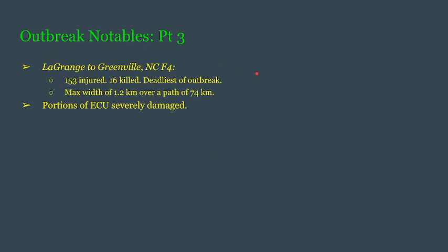Unfortunately, we don't have any pictures for this tornado — the Lagrange to Greenville, North Carolina, F4. But this one was the deadliest of the outbreak, killing 16 and injuring just over 150 people. It is known to have a max width of 1.2 kilometers as it trekked almost 75 kilometers. Portions of East Carolina University were severely damaged, as those portions received a direct hit.